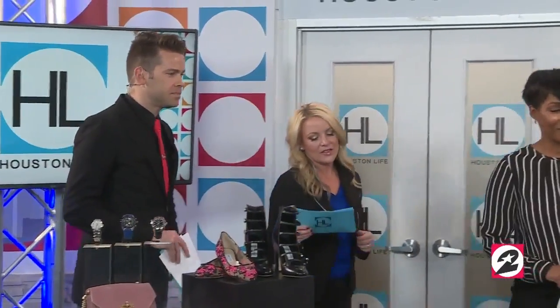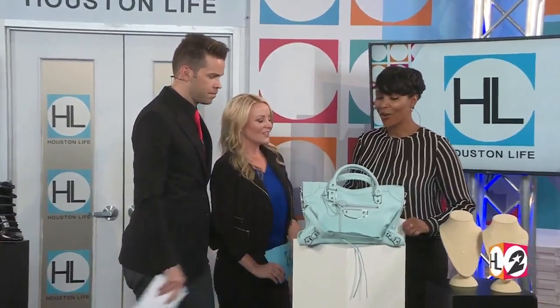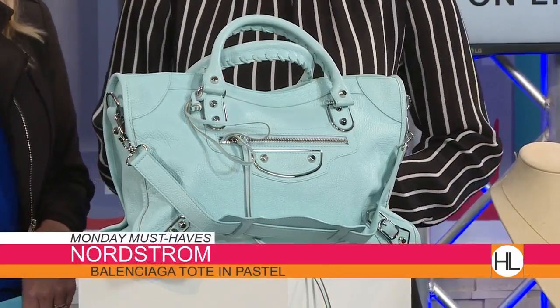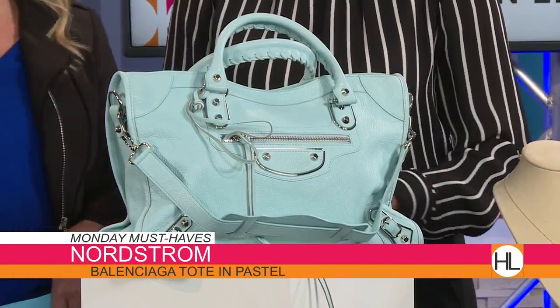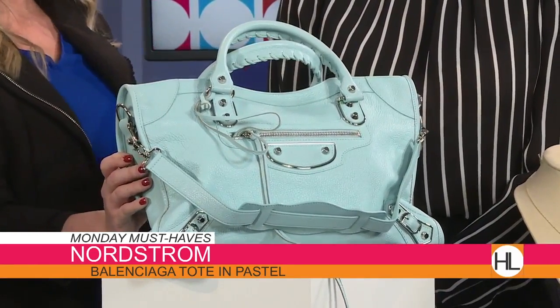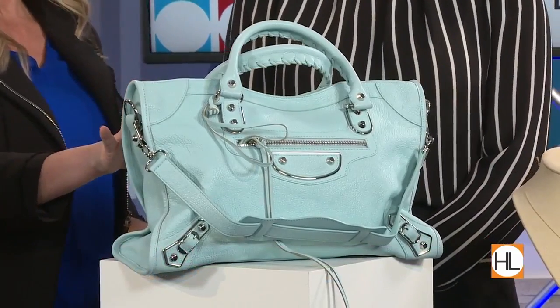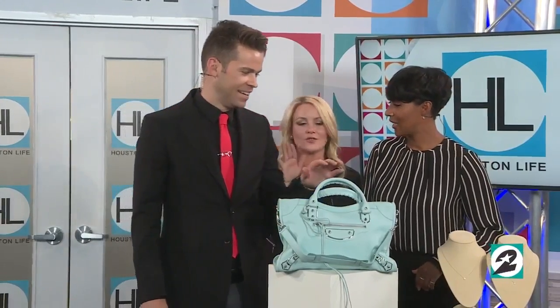Now let's go over here — the Balenciaga tote. These items are also from Nordstrom, which we love — they're phenomenal partners and they've got the best selection. This is the Balenciaga — another pastel bag. Pastels are hot. Balenciaga really needs no introduction. It comes in a number of different colors, and this year they're doing the pastels. Beautifully made, and it too can be deemed the It bag.